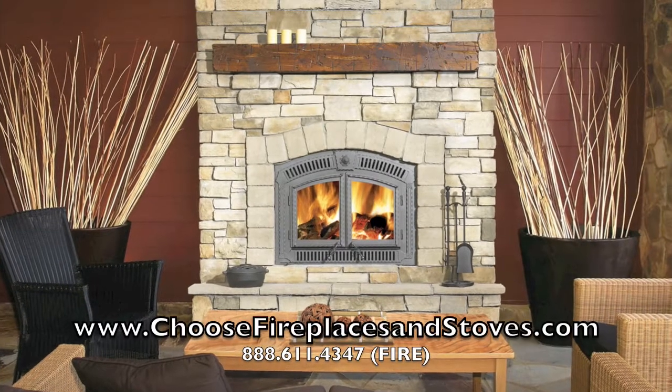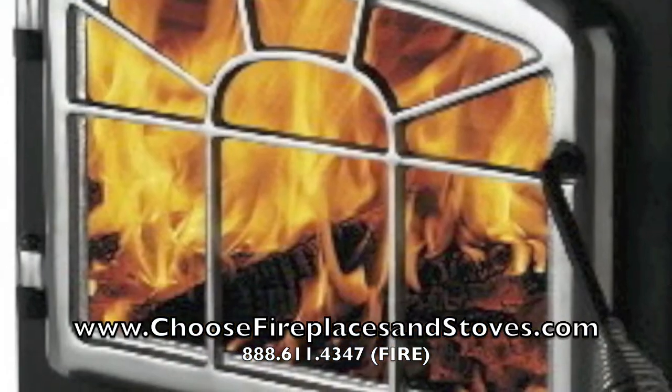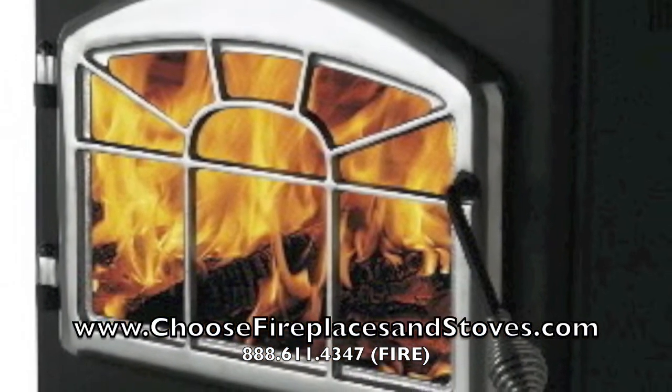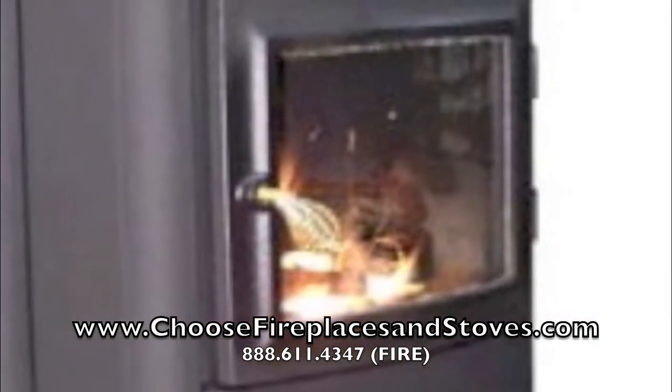One of the most important things you need to figure out when shopping for a fireplace is the BTU output you need. Whether it's a fireplace, wood stove, or pellet heater, its BTU rating will determine its ability to heat your home.